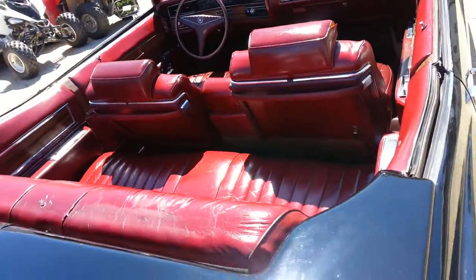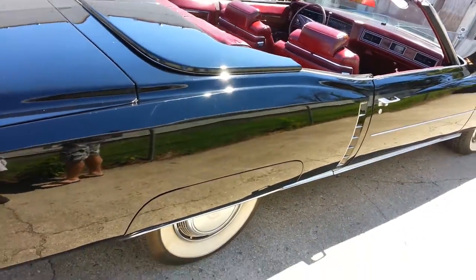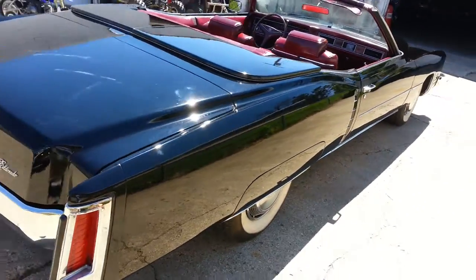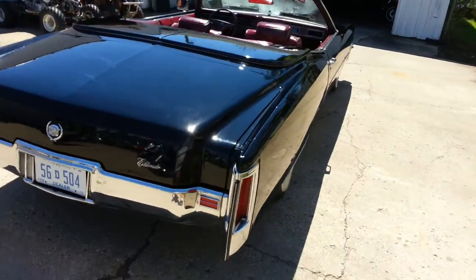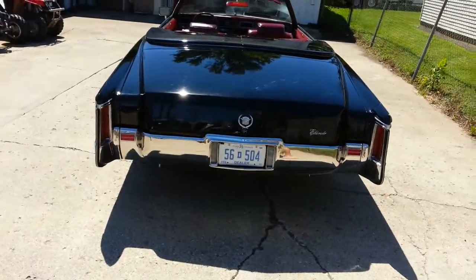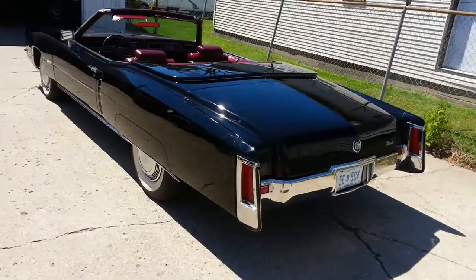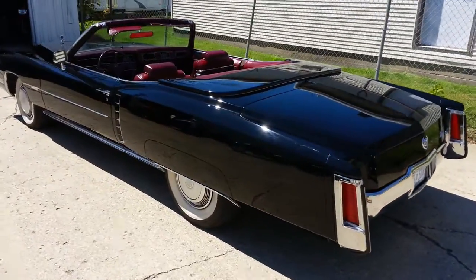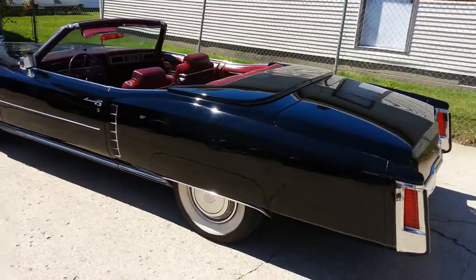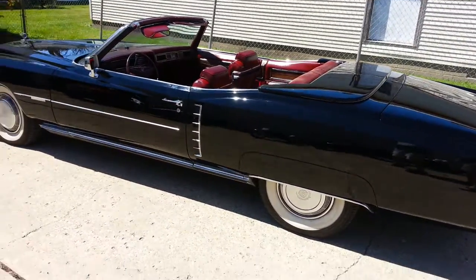It literally needs nothing. You can drive it anywhere. It's a solid 8 out of 10 — a great driver or a great parade car. Guaranteed to turn heads everywhere you go at only $14,999. Call 248-981-5400 and ask for Gordy.